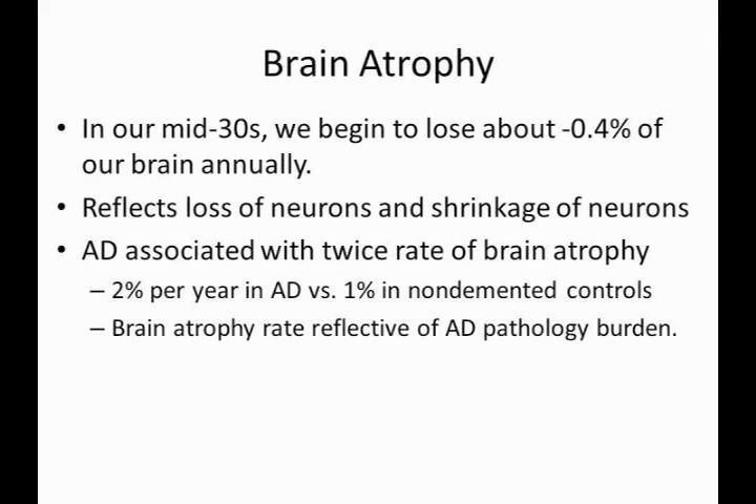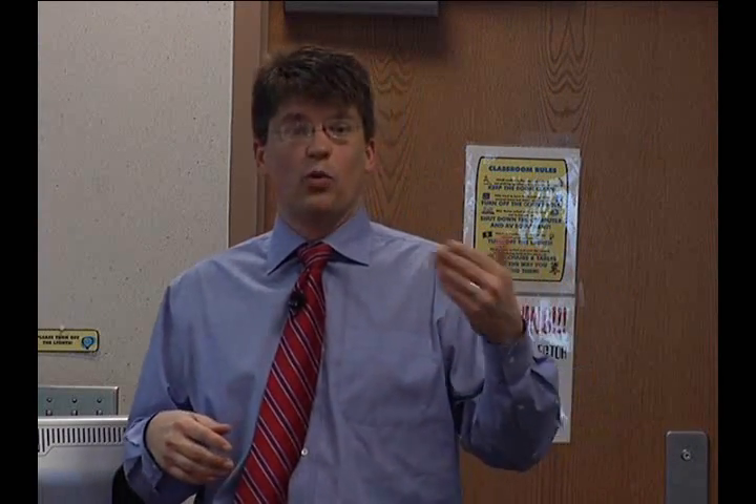Just a little bit every year — it's about 0.4%, so less than half a percent of our brain we lose every year. That tends to accelerate as we get a little bit older, so that when we're 65 and older, about 1% of our brain is lost every year.